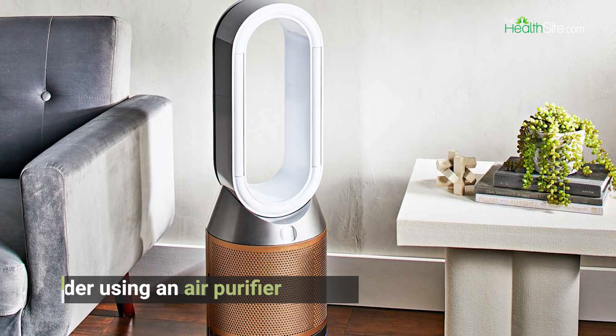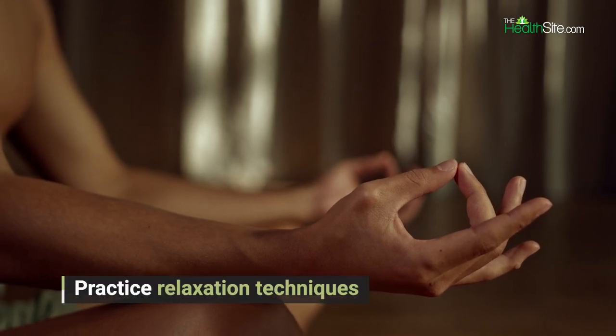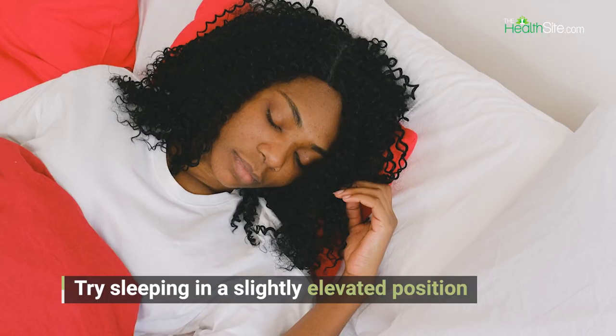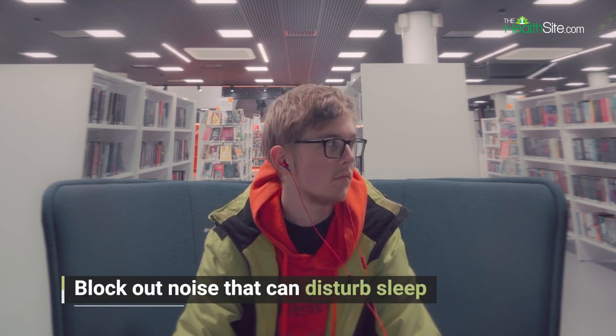Practice relaxation techniques such as meditation or deep breathing exercises to reduce stress and promote sleep. Try sleeping in a slightly elevated position to improve breathing and reduce asthma symptoms. Use a white noise machine or earplugs to block out noise that can disturb sleep.